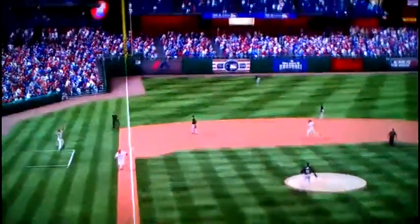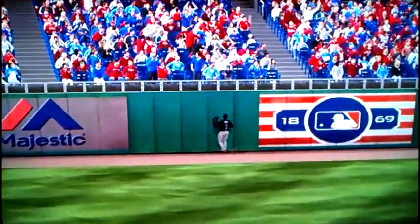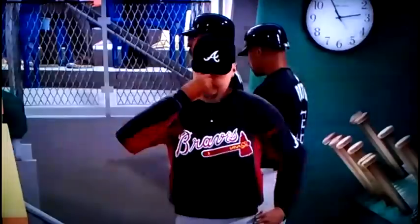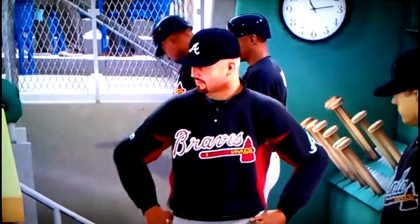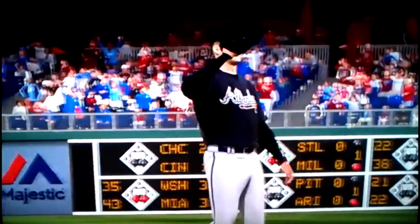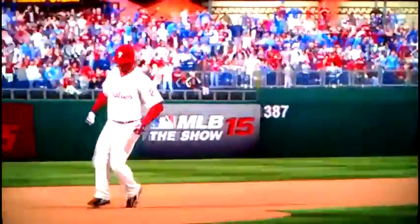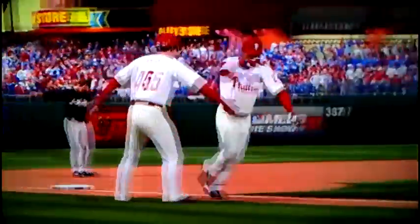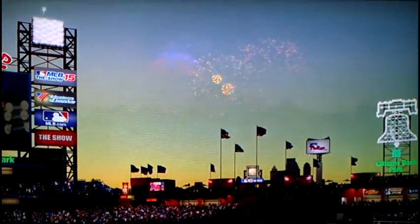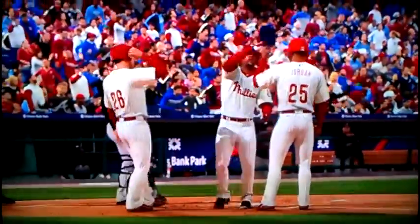Revere comes around to score, then Beltre skies it to deep left field and this ball is out of here! Home run, Adrian Beltre! Home run number 397 and the Phillies take a 4-0 lead here in the first inning. That is Beltre's second home run of the year.